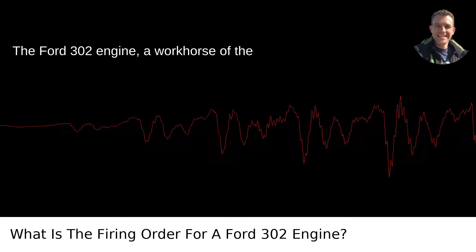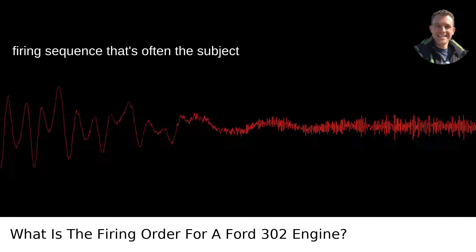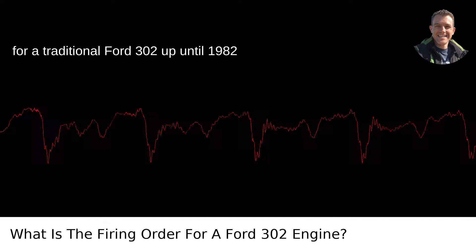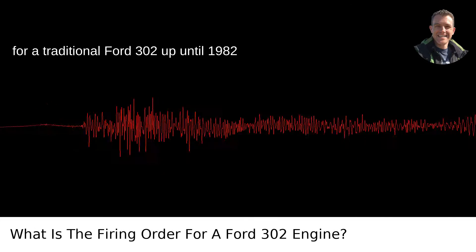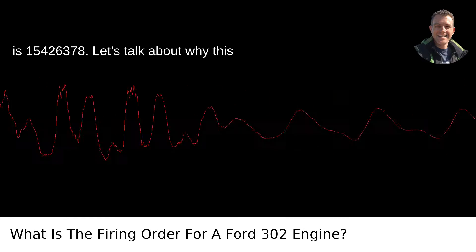The Ford 302 engine, a workhorse of the automotive world, has its own unique firing sequence that's often the subject of enthusiast discussion. The firing order for a traditional Ford 302 up until 1982 is 1-5-4-2-6-3-7-8. Let's talk about why this matters.